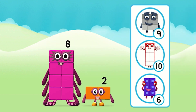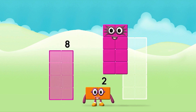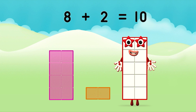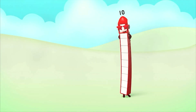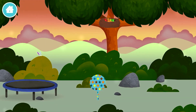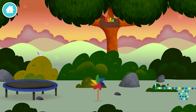What number block can you make by adding these two together? That's the correct answer! Can you add the number blocks together? 8 plus 2 equals ten! Marvellous! You made number block ten! Ten, ten, ten again! Amazing! You have revealed a windmill! Four birds in a nest!